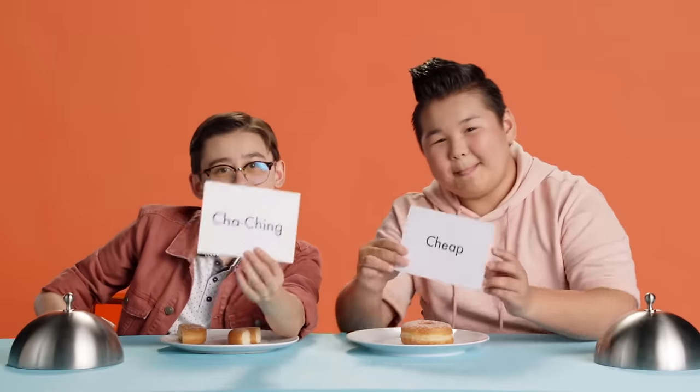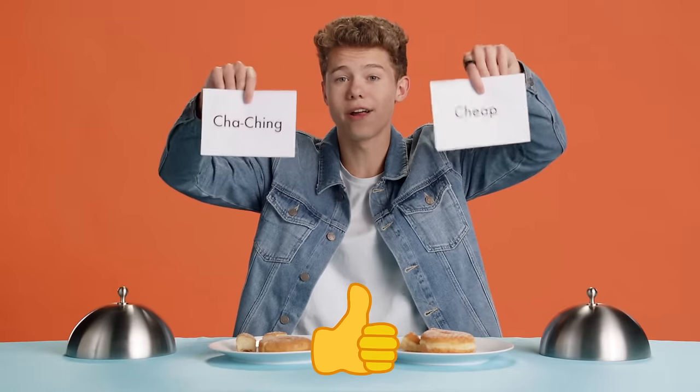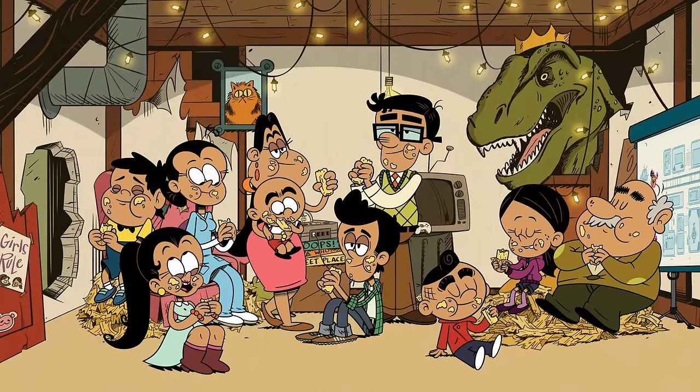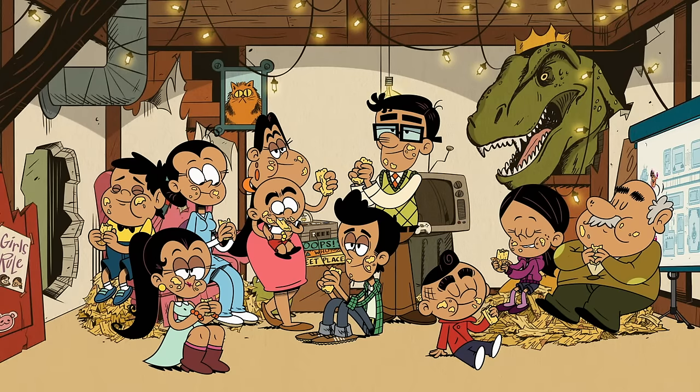I'm gonna say that one's Cha-Ching, this one's cheap. Yeah, I'm gonna go the same — this one being the Cha-Ching. Ready? Three, two, one. Let's check the cards. Yes! Cha-Ching! Cheap, Cha-Ching. There we go. The answer is, you don't gotta spend money to have a good donut. Amazing! Worth it! So good!